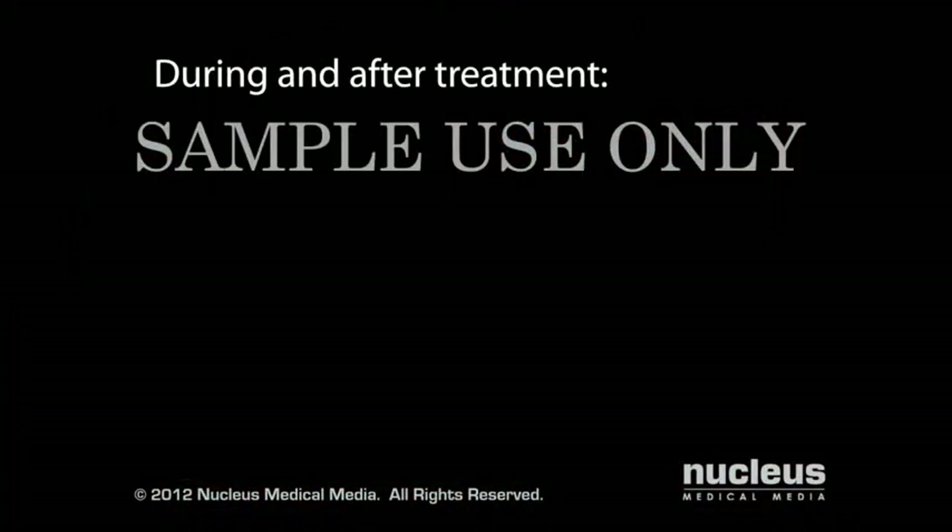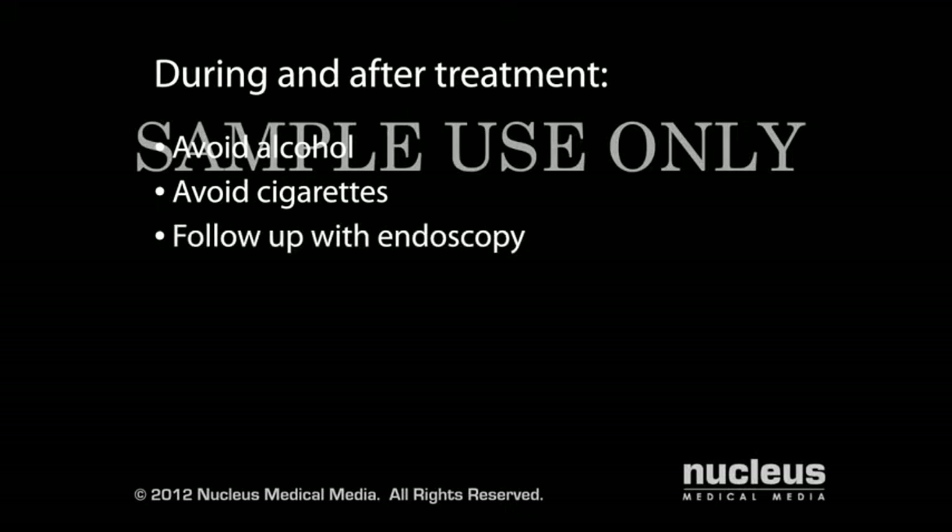While your ulcer heals, you should avoid alcohol and cigarettes, as they can slow the healing process and may make your ulcer worse. A few weeks after treatment, your doctor may perform an endoscopy, which is a procedure to look inside your upper digestive tract to be sure your ulcer has healed.